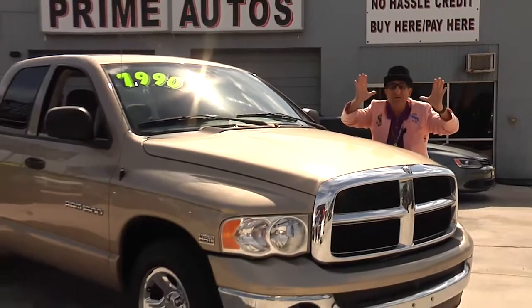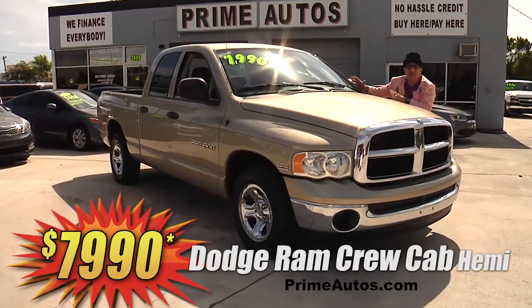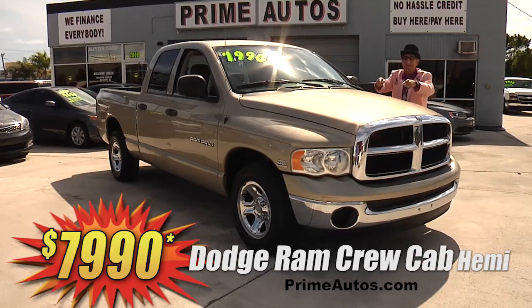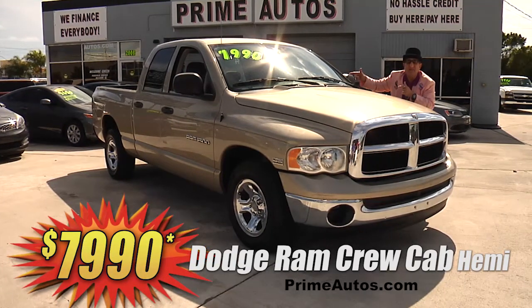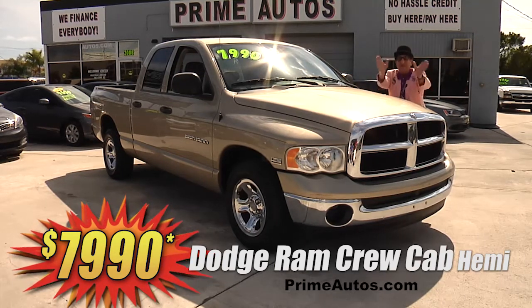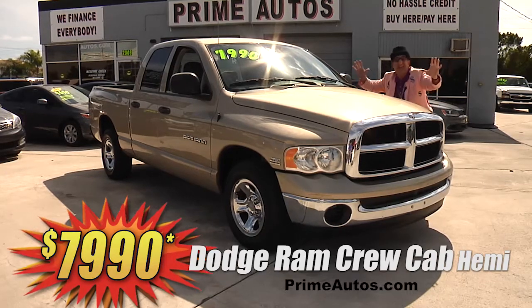Wow, holy cow — Prime Autos has this super hard to find Dodge Ram crew cab full-size 4-door pickup. This one's got the Hemi V8 with the SLT package, factory alloys, and all the toys with the everyday low price of only $7,990.